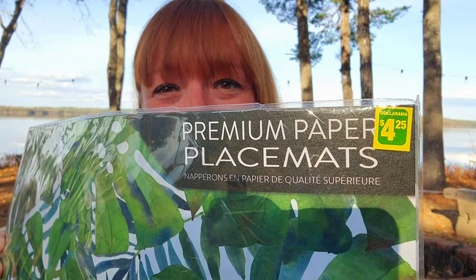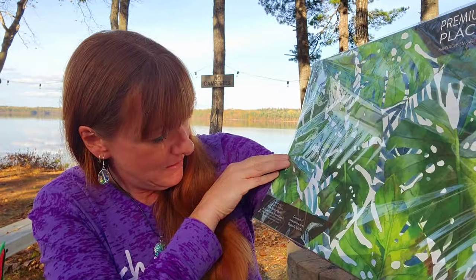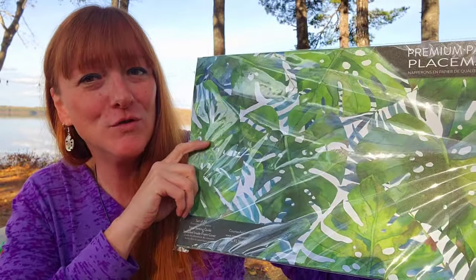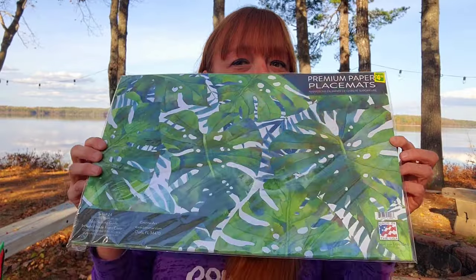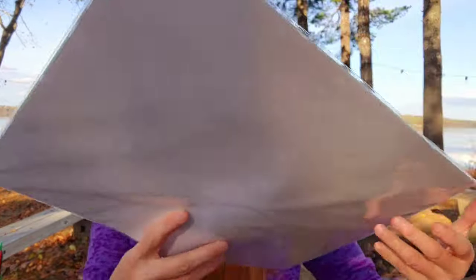I didn't need these — to quote a fellow YouTuber, you find things at Dollarama you don't need but you get them anyway. These were $4.25 for a set of 24 premium paper placemats. I am obsessed with monstera leaves — I have a monstera plant in the office — and I just love anything with that monstera pattern on it. They're almost too pretty to use as a placemat and throw out.